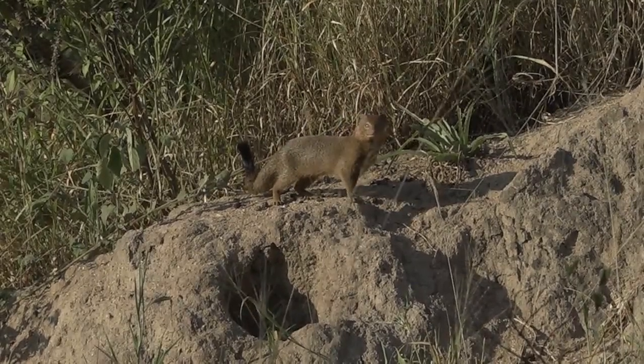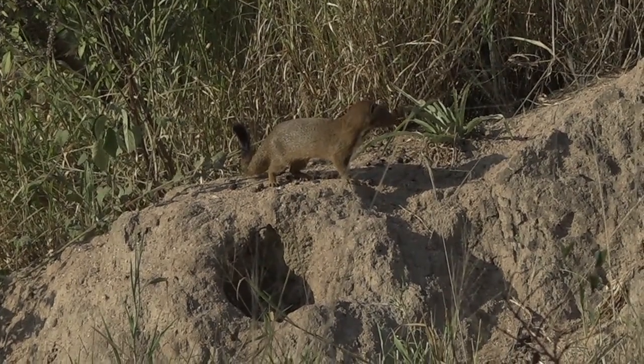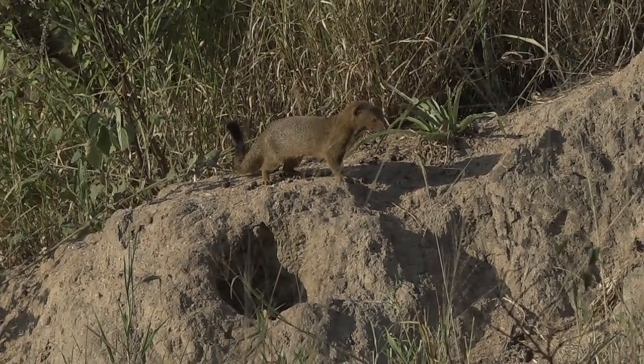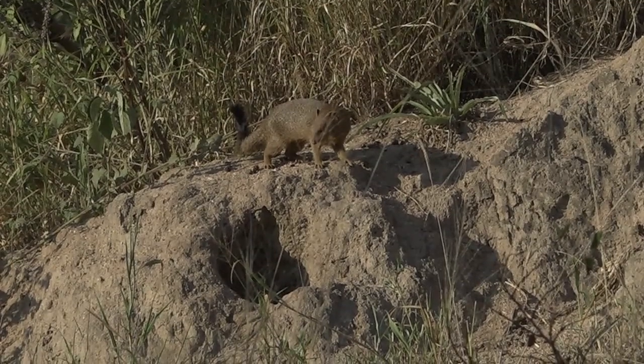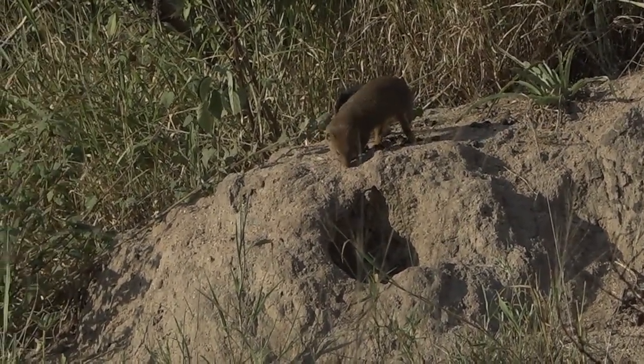Look at this. We've found a potential mortal enemy for that little red-lipped herald. There's a slender mongoose. Very unusual to see one sitting still. They normally dart across the road with that long tail over their back with that black tip. But a fearsome hunter in its own right.